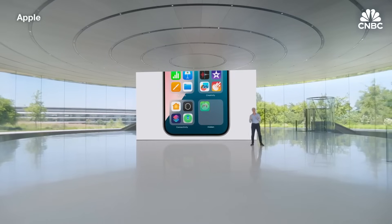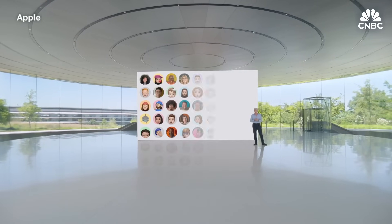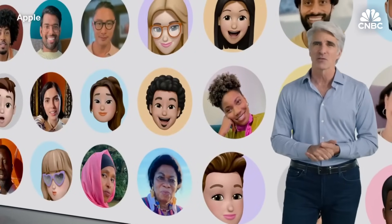We're also adding new ways to control how you share information with apps, starting with contacts. Today, when you give an app access to your contacts, it can learn about all the people you've added over time.